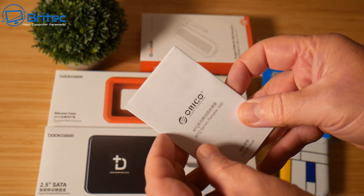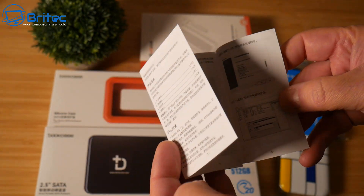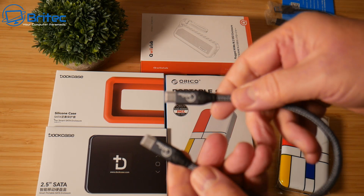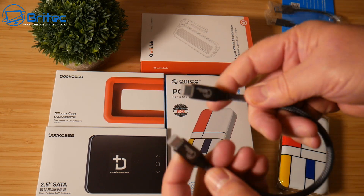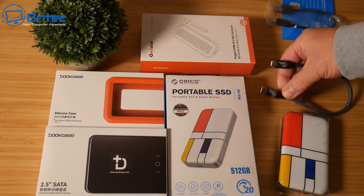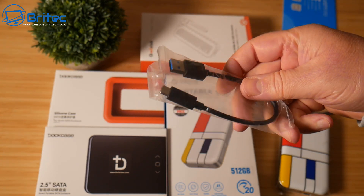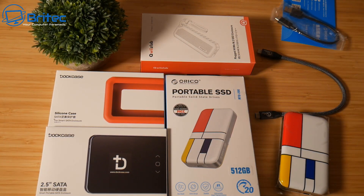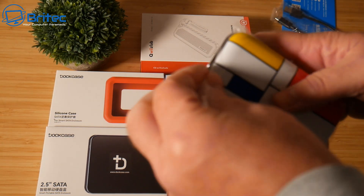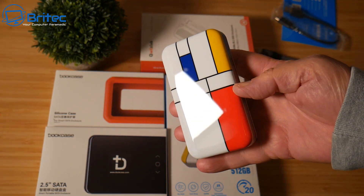If you're looking for something super fast with a fair bit of storage, this is a good option. It comes with a user manual and cables. The fast data transfer cable gives you the 40 gbps speeds, but you'll need to check the connectivity of your device — if you don't have a Type-C connector and only have USB 3.0, you won't get those speeds.